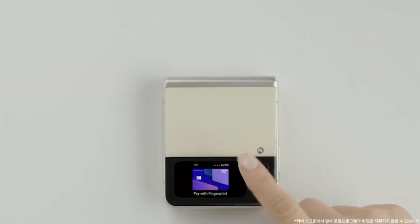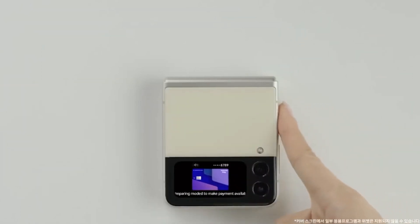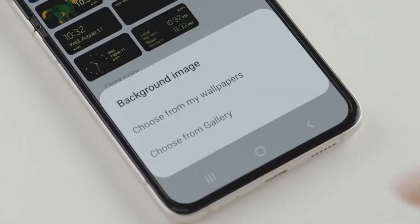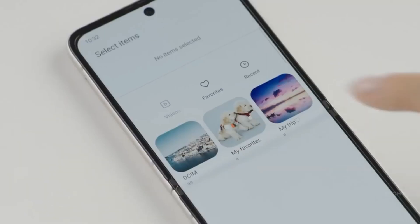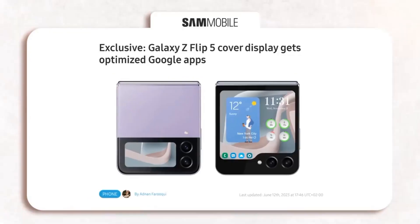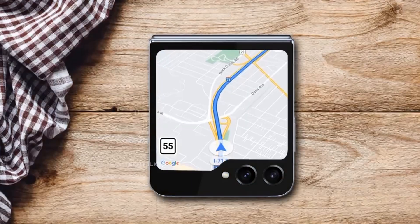The Galaxy Z Flip 5 has a dual-camera system on the back, consisting of a 12MP main sensor and a 12MP ultrawide sensor. There's also a 12MP front-facing camera for selfies. The Galaxy Z Flip 5 runs Android 13 with Samsung's One UI 5.1 skin on top.